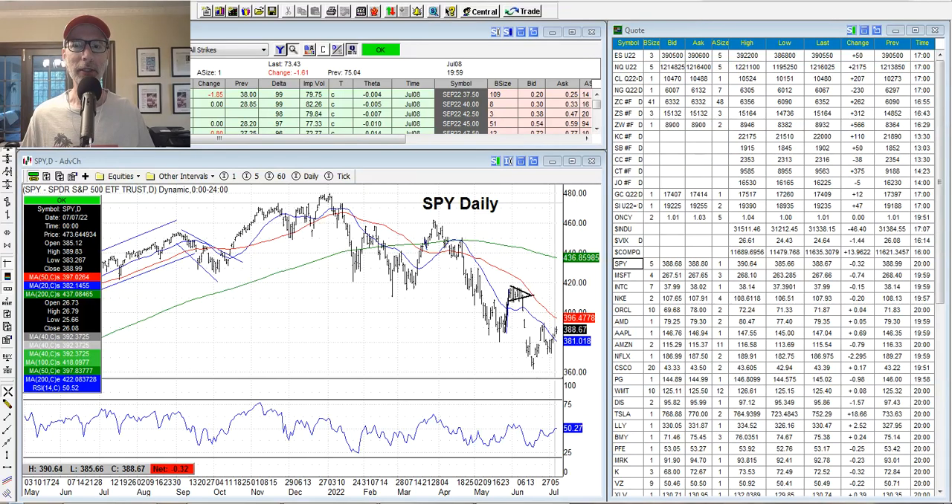Hey, good morning everyone. Lee Lowell here from smartoptionseller.com. Today is Saturday, July 9, 2022. We're back for another edition of our Saturday synopsis. We look at the charts, see what's been going on in the stock market, see what may happen moving forward.